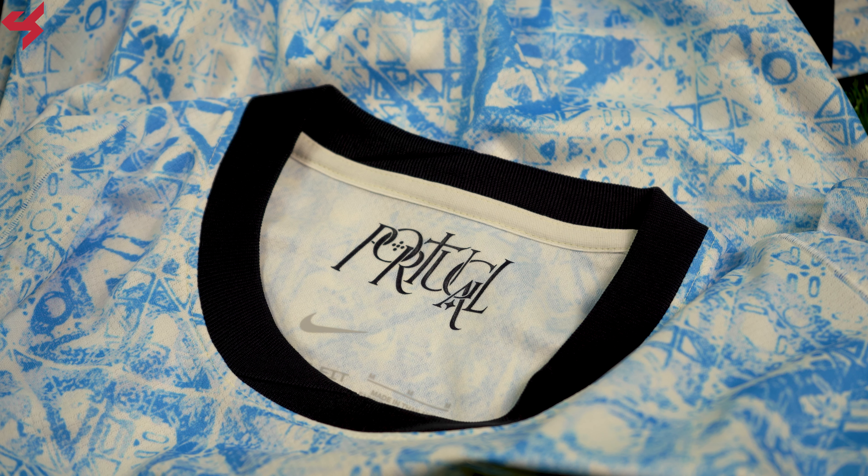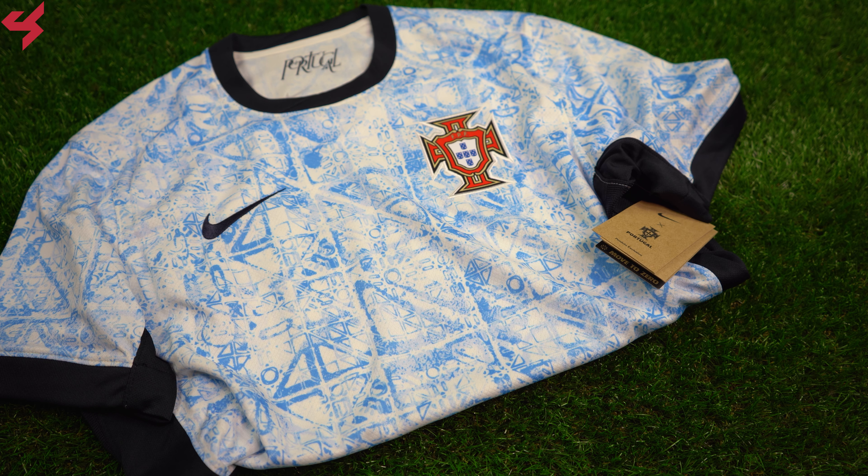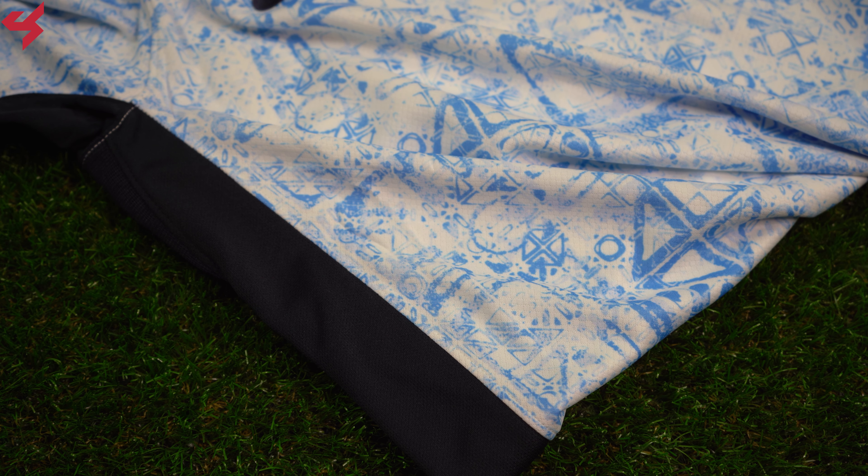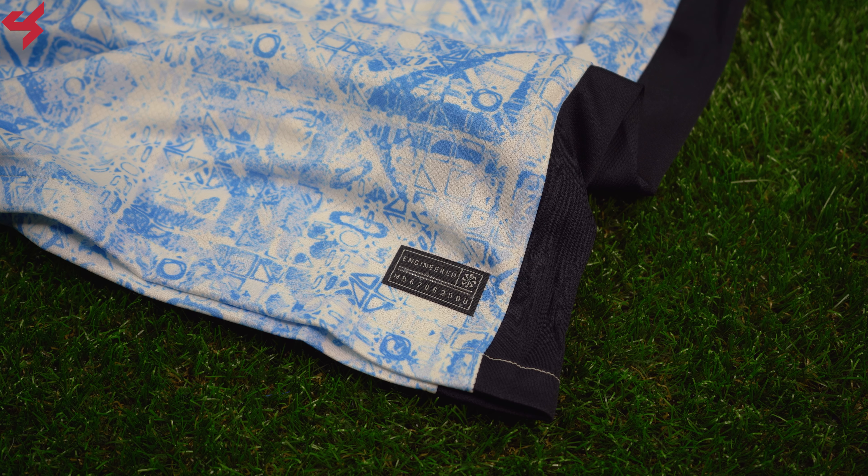A graphic reading 'Portugal' sits inside the collar in blue. The entire shoulder panels and sleeves follow the same design as the rest of the jersey, while the sleeve cuffs house dark blue trim. Dark blue side panels were also used on this jersey — something we've seen on 2023 third jerseys by Nike.